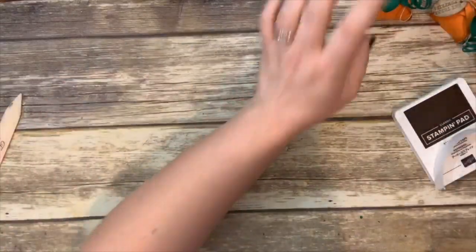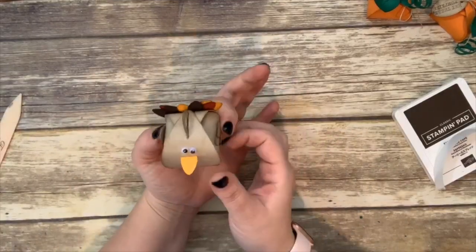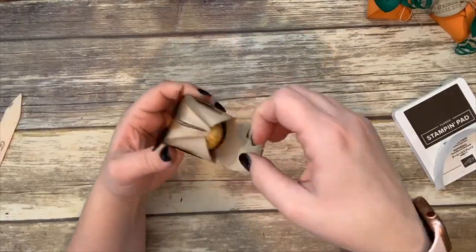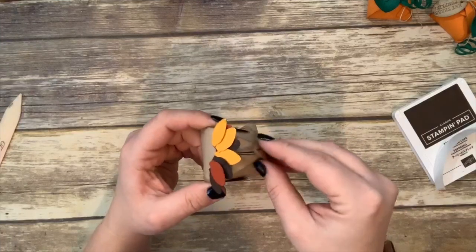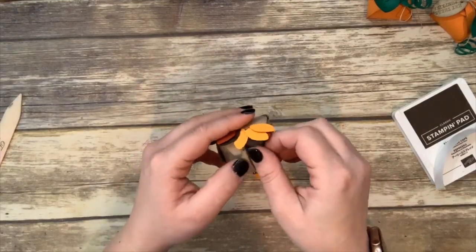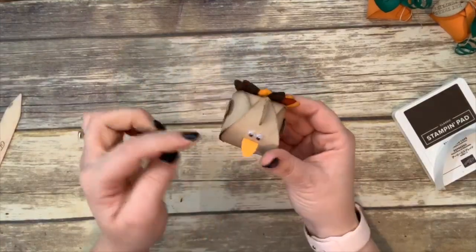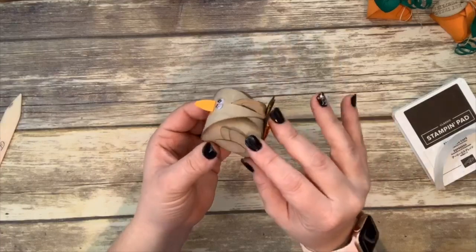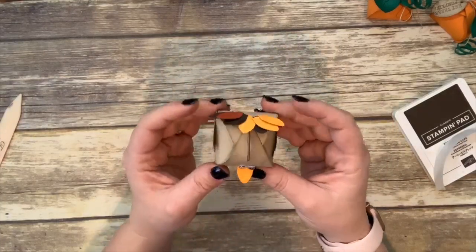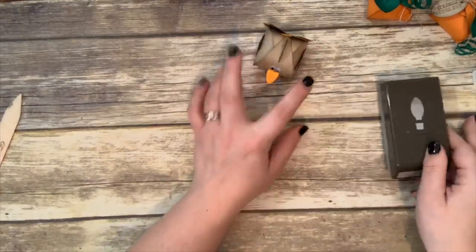That's project number one. You can get all of these projects by placing a $30 order with me on my online store. Now for this little turkey — he also has a little Ferrero Rocher cooking in his oven, isn't that cute! I can't remember where I saw this idea on Pinterest, but I used the Christmas bulb punch for his feathers, beak, and little wing feathers — pretty much everything about him is the Christmas bulb punch.